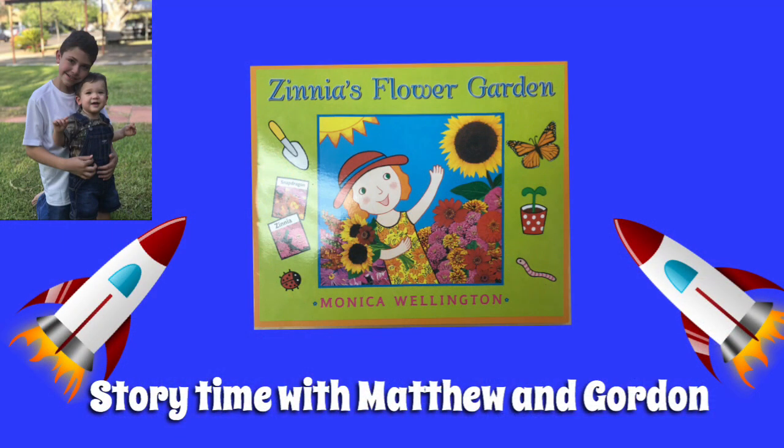Thank you for reading with us. We hope you enjoyed this video. I know I did. And if you like the book, please like and subscribe down below, and we'll be sure to post more. And remember, any time is story time with Matthew and Gordon. Bye-bye.